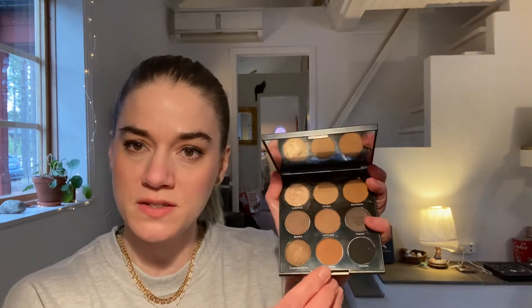The first shade randomized was from the Morphe 9A Always Golden palette and it was the color Aware — a warm brown with a slightly yellow undertone. It was a pretty color, easy to use, and blended well. This is the color I used four times, which surprised me because I thought it was boring, but it's a nice all-over-the-lid shade and a good transition shade. Overall I would use it again and be pleased with it.